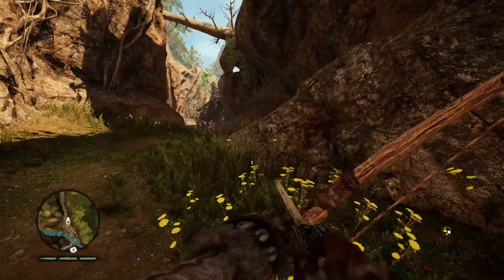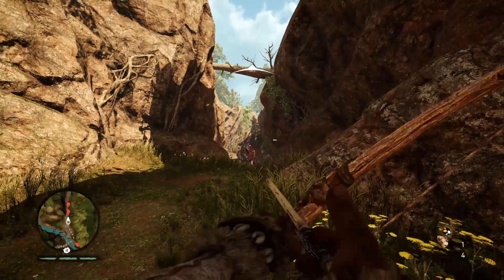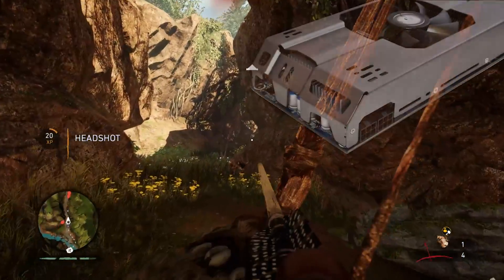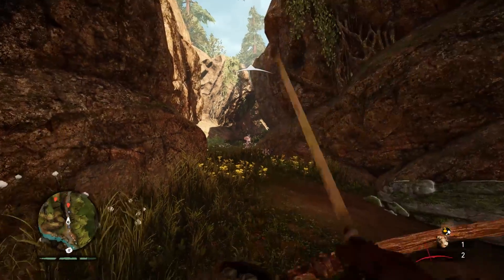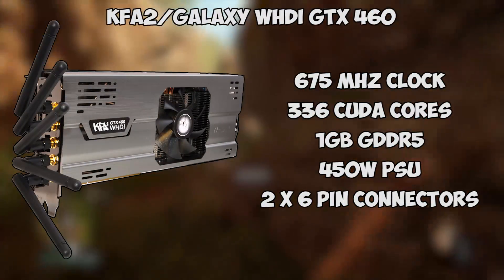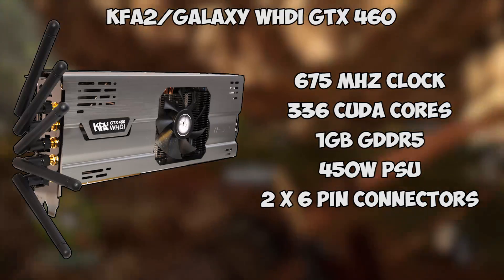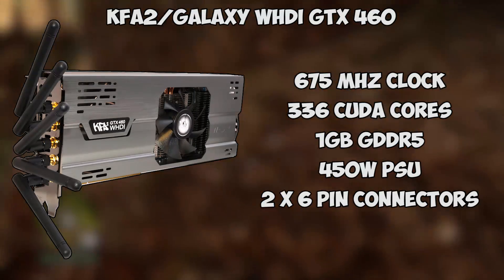The WHDI 460, as it was known — Wireless High Definition Interface — was released in late 2010 or early 2011 and was available under the Galaxy name in North America, or KFA2 for European markets. It featured a 675MHz core clock with 336 CUDA cores and 1GB of GDDR5 memory. The card also required a 450W PSU with two 6-pin connectors.